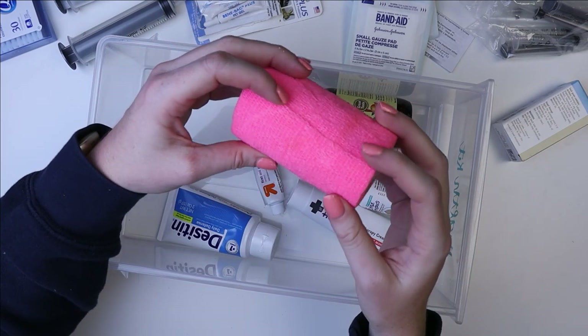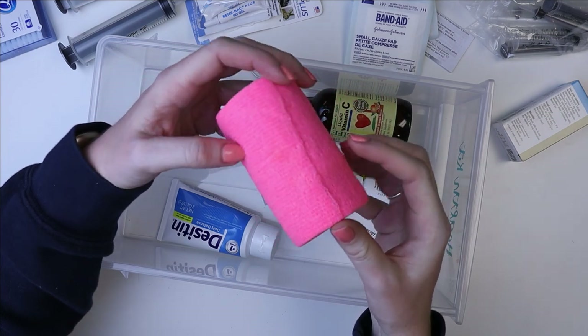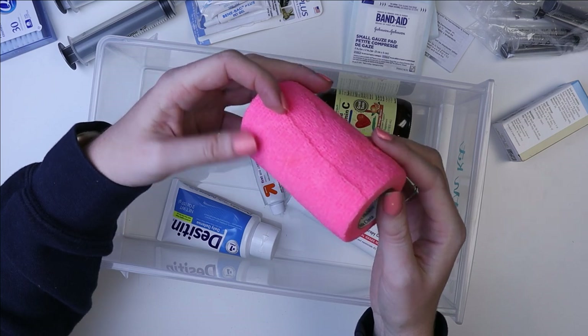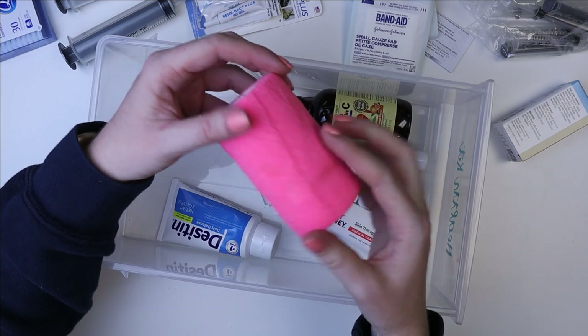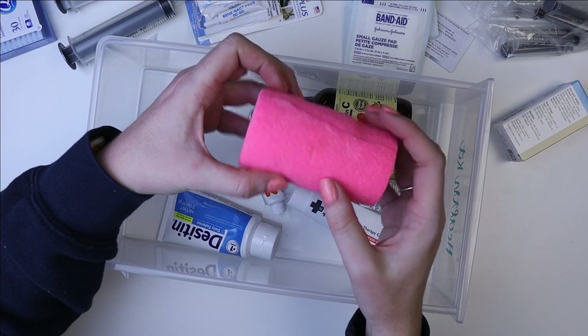Next up, I have vet wrap — this goes along with the antiseptic solution. If there's a cut, bumblefoot, or any type of situation where you don't want the pet to have access to something to bother it, this works great because it doesn't need to be taped down — it sticks to itself.